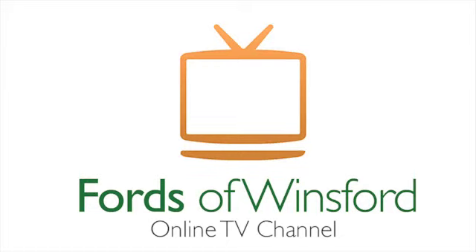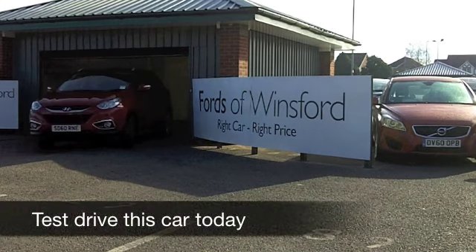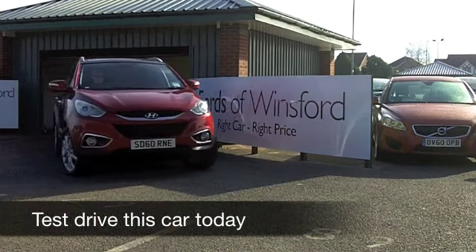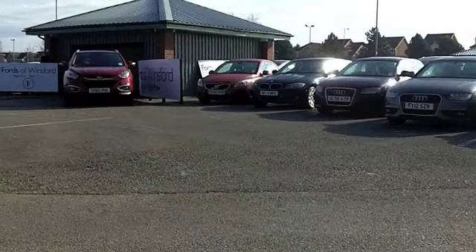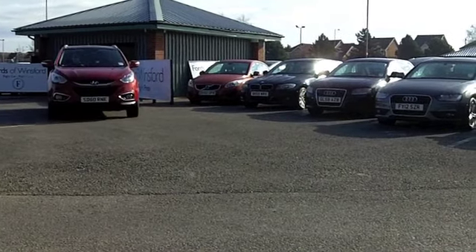Here we have a good-looking crossover from Hyundai — the iX35. You don't see too many of these on the road, so drive this one home and you'll certainly stand out from the crowd. And I have to say, this lovely shade of metallic red is a fantastic colour.